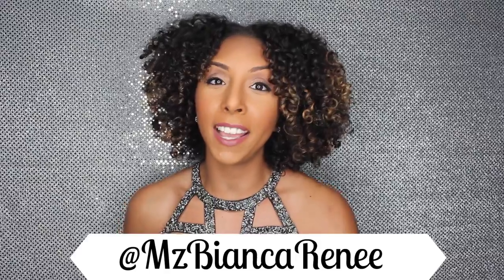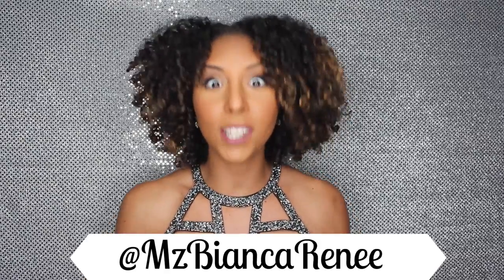And voila — the finished look with the makeup and the hair! That is how I got ready today. I hope you guys enjoyed this video — please give it a thumbs up and remember to subscribe. You can follow me on Instagram at Ms. Bianca Renee. I post new videos every single Sunday, so I'll see you guys next week. Thanks for watching Bianca Renee Today!